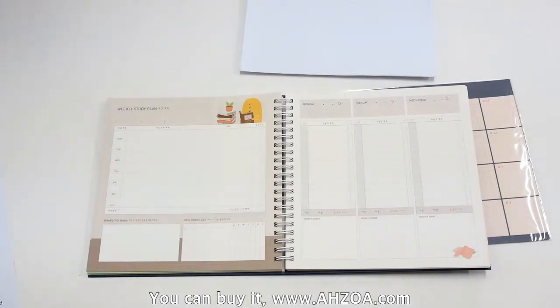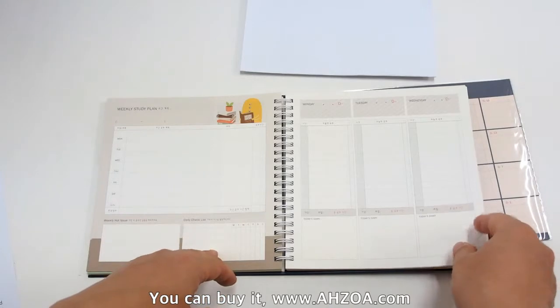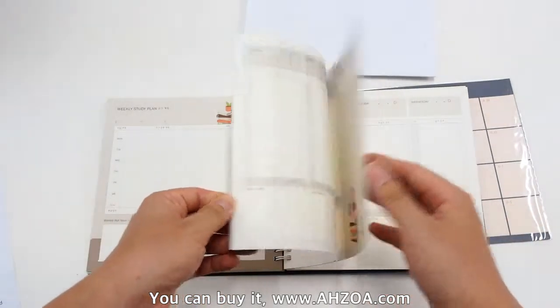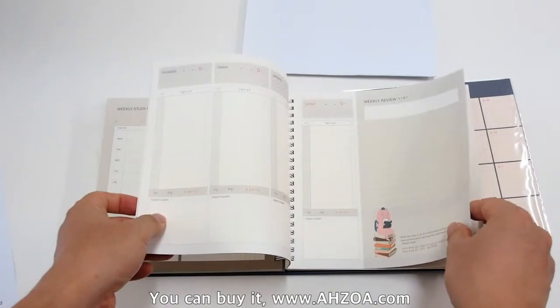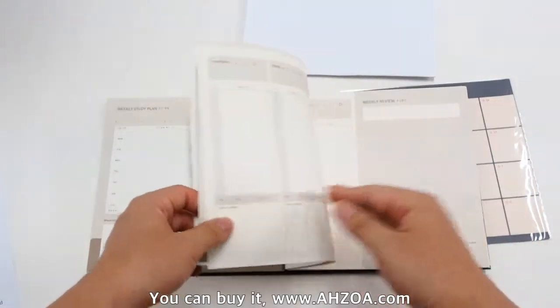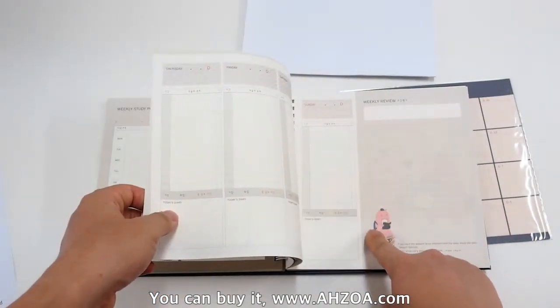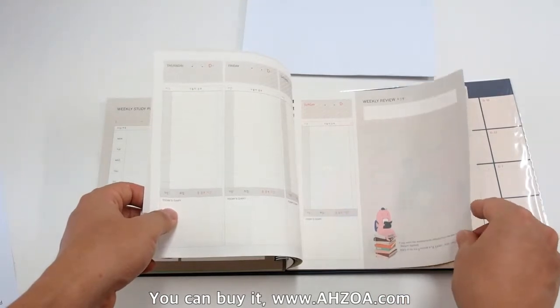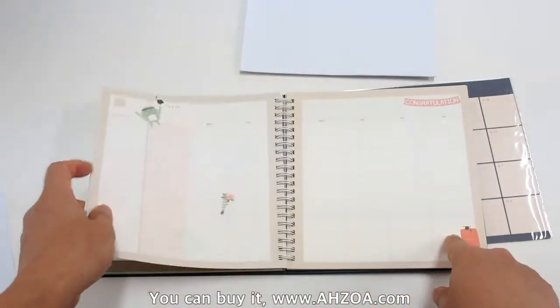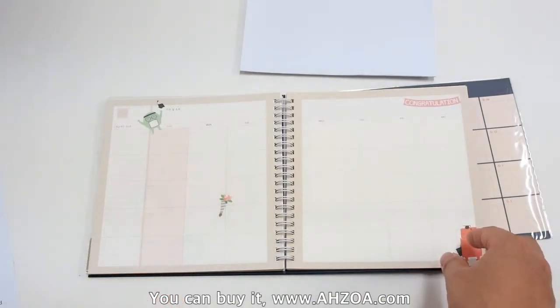Second, it has a beautiful design. Every page is colorful, and you can find many 3D monster illustrations throughout the pages, which makes it more interesting.